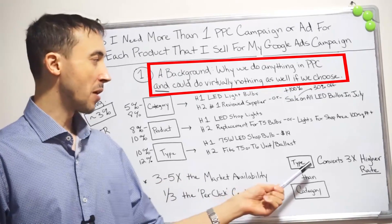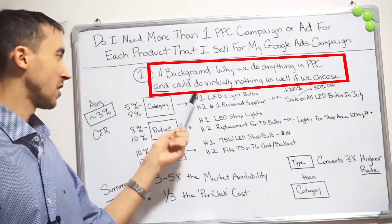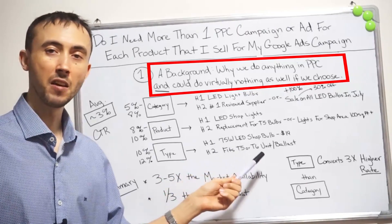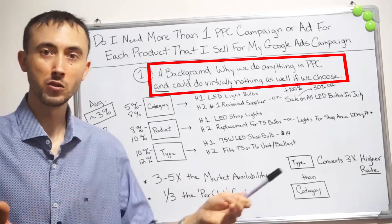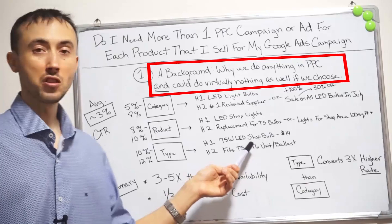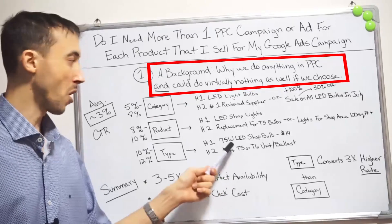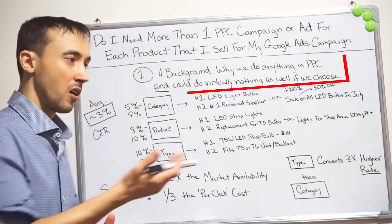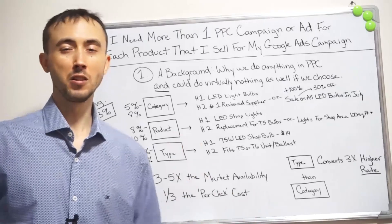Just as a general disclaimer: for the bottom category, this will convert at three times the rate of the top category. The bottom category might convert at 5 to 10% of the people that come to your site, making it just three times as profitable as the top category. So why would you not start there? The reason people don't start there is because it's too time consuming. So you see a general trend throughout all of this — the opportunity and the spoils go to the person who's willing to do what nobody else is willing to do.